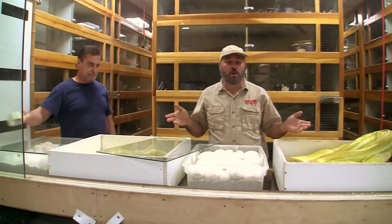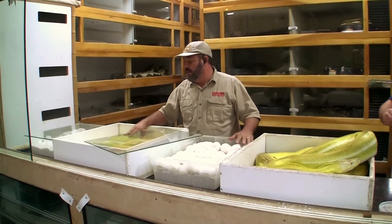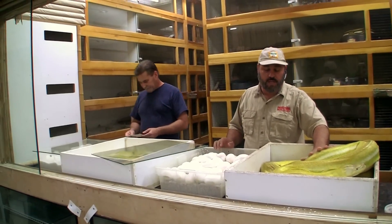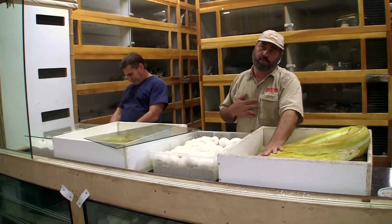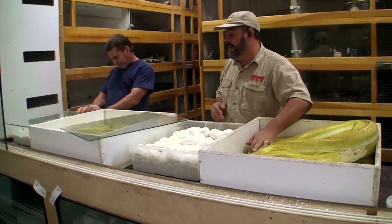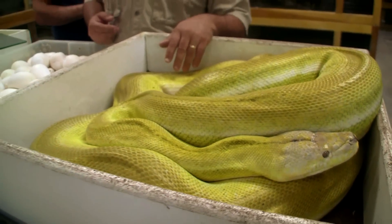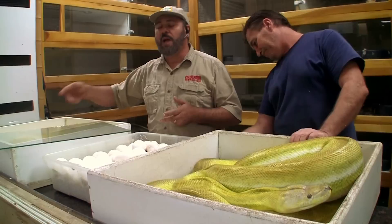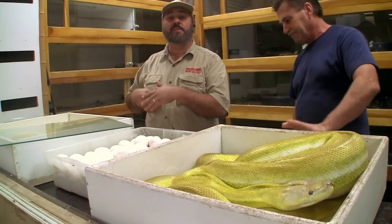Now, this one has no recessive gene other than albinism, and this one has a recessive gene of titanium and possibly het albino. Of course platinum - personally I think it's recessive, but we won't go there. It's visual, so we won't have any problems seeing the platinum gene immediately. We'll see the sunfire gene immediately. We'll see tiger in both of them. And depending on who the father is, this could have super tiger, motley, phantom, albino, sunfires - and everything in between.